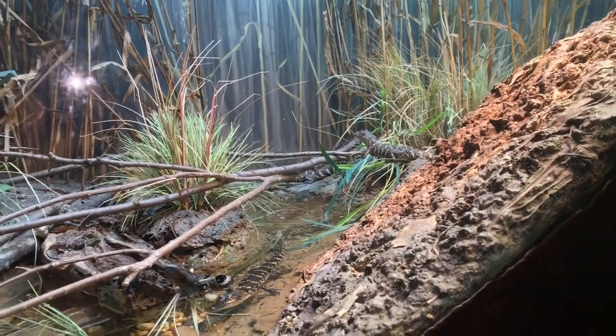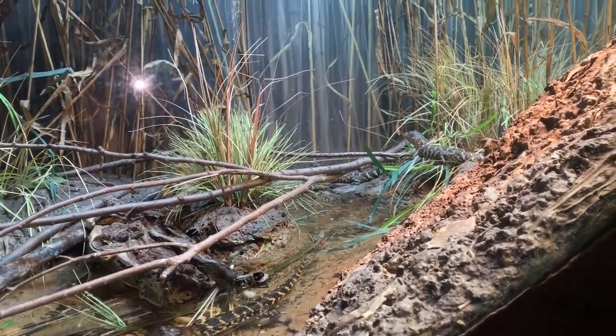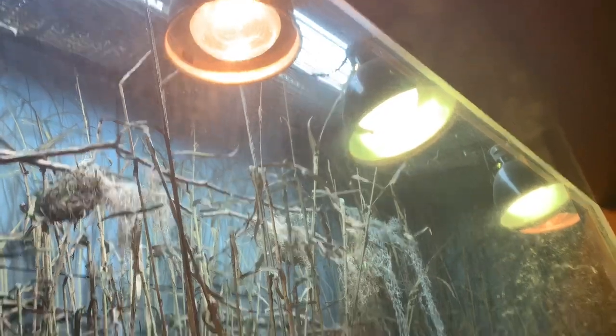Here is an enclosure for baby American alligators. It looks pretty nice and they can also bask with the UVB and heat light.